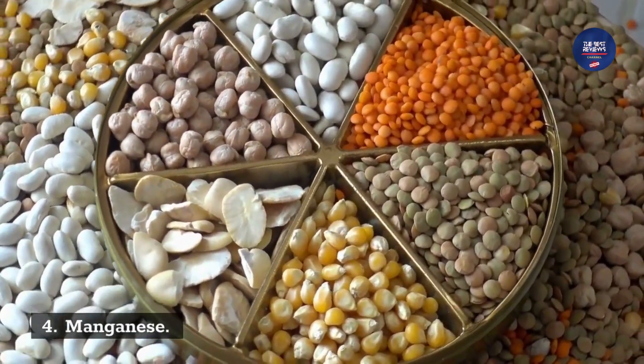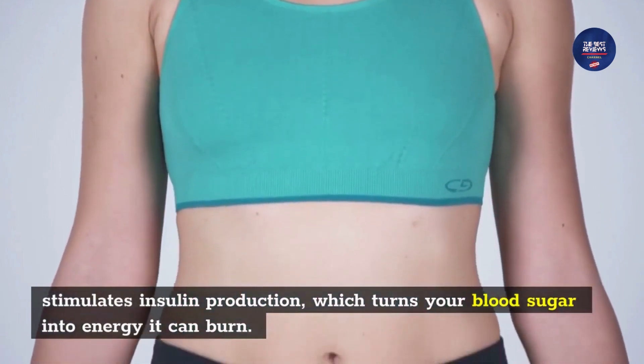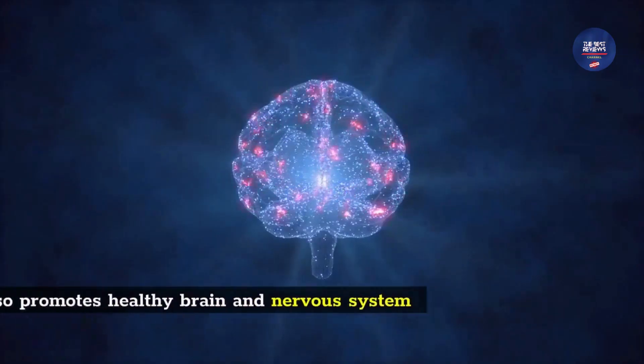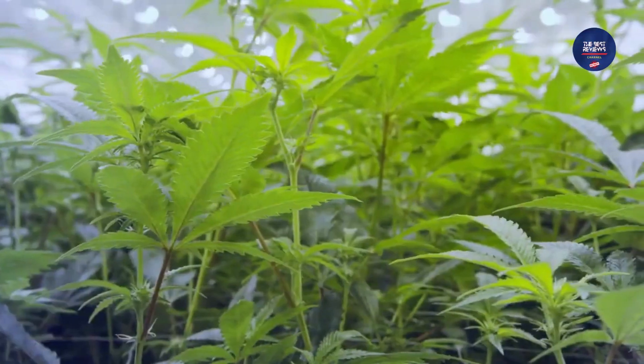Ingredient 4: Manganese. Manganese stimulates insulin production, which turns your blood sugar into energy. It also promotes healthy brain and nervous system function.